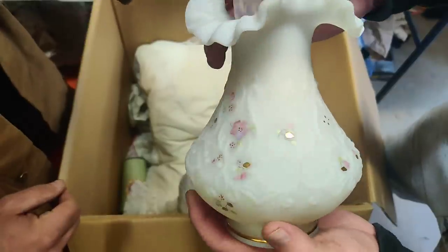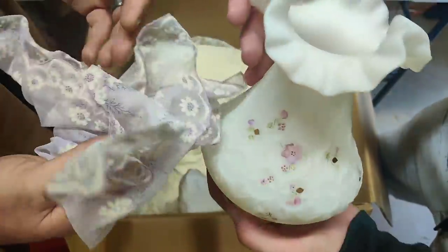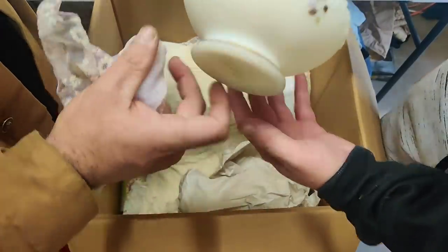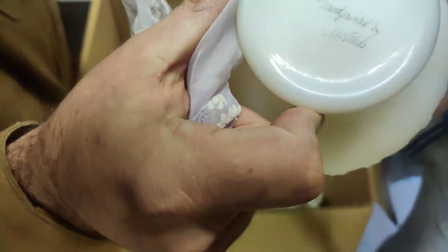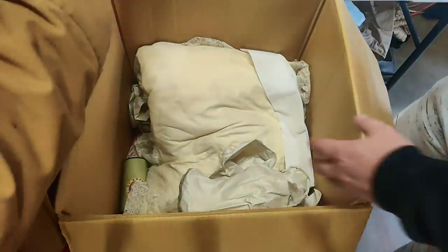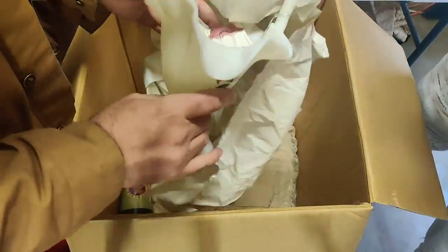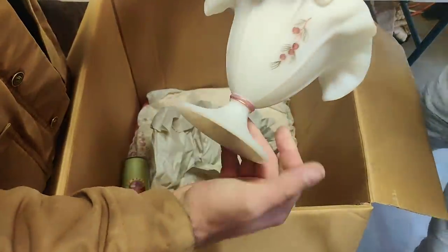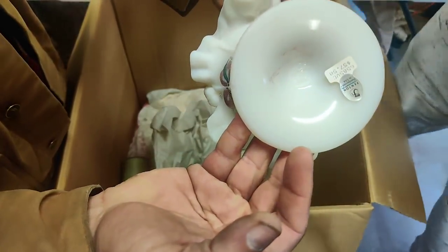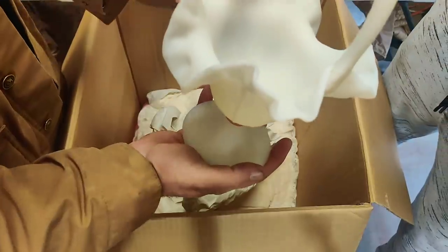Let's get a good look at it. Let's show the bottom — there it is: Fenton, hand-painted by W. Nicks. So thank you, W. Nicks. It's a Fenton basket. Baskets are Fenton. There it is — $57.50 when it was purchased. Probably worth that or more now.